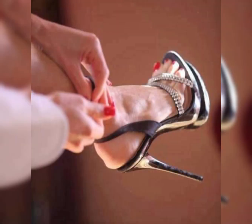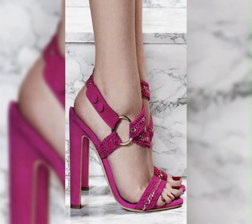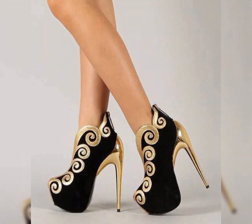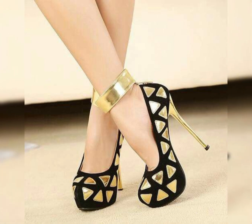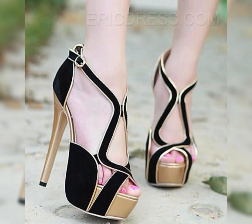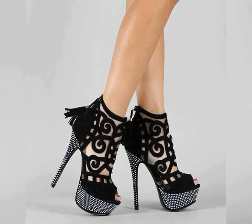These practices can help prevent discomfort and foot problems in the long run. So there you have it — a comprehensive guide to high heels for women. I hope you found this information helpful and inspiring. Don't forget to hit the like button and subscribe to my YouTube channel.